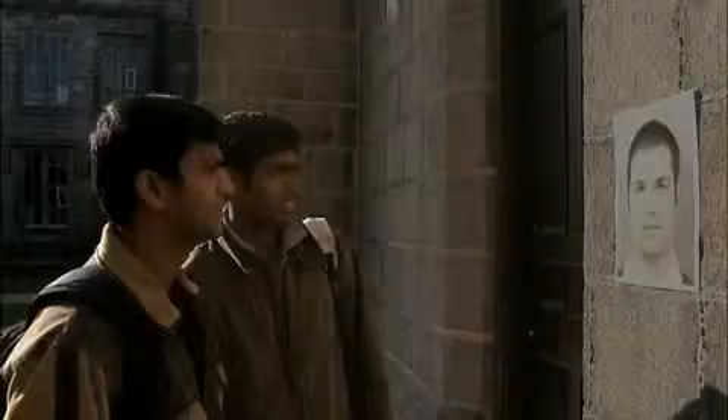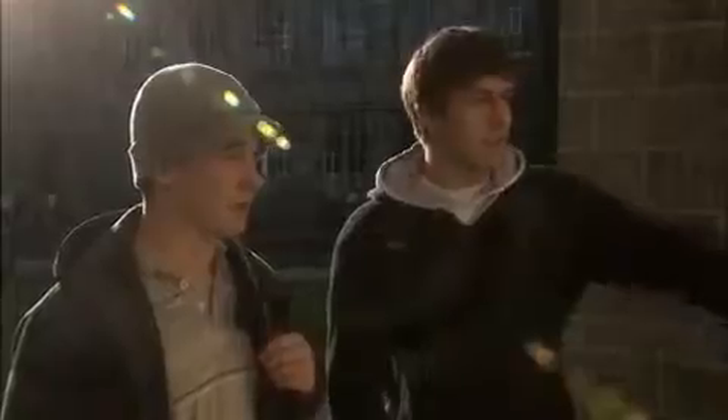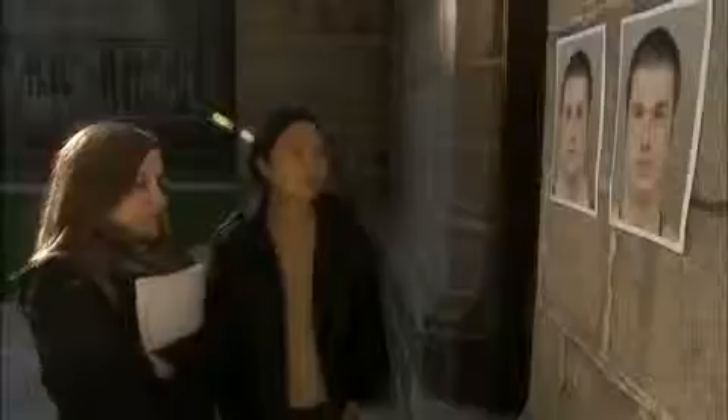Eight out of ten men and women preferred the symmetrical face. They're subconsciously responding to fundamental clues about physical and genetic health — clues planted in the womb.